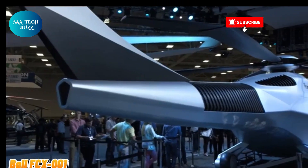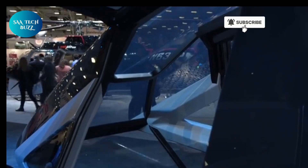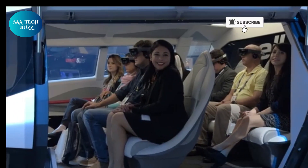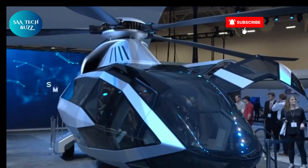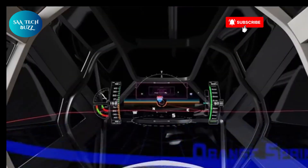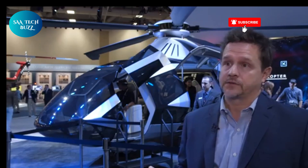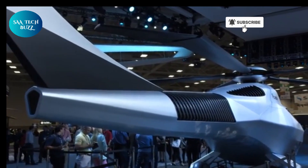The Bell FCX-001, first unveiled in 2017, is a revolutionary concept helicopter that represents Bell Helicopter's bold vision for the future of vertical lift aviation. It deviates significantly from conventional helicopters in both form and function, embracing advanced aerodynamics and cutting-edge technology to redefine what modern rotary wing aircraft could become. With an airframe slightly larger than the traditional Bell 412, the FCX-001 offers a sleek, futuristic aesthetic and a spacious, luxurious cabin that can accommodate up to 12 passengers in comfort and style.